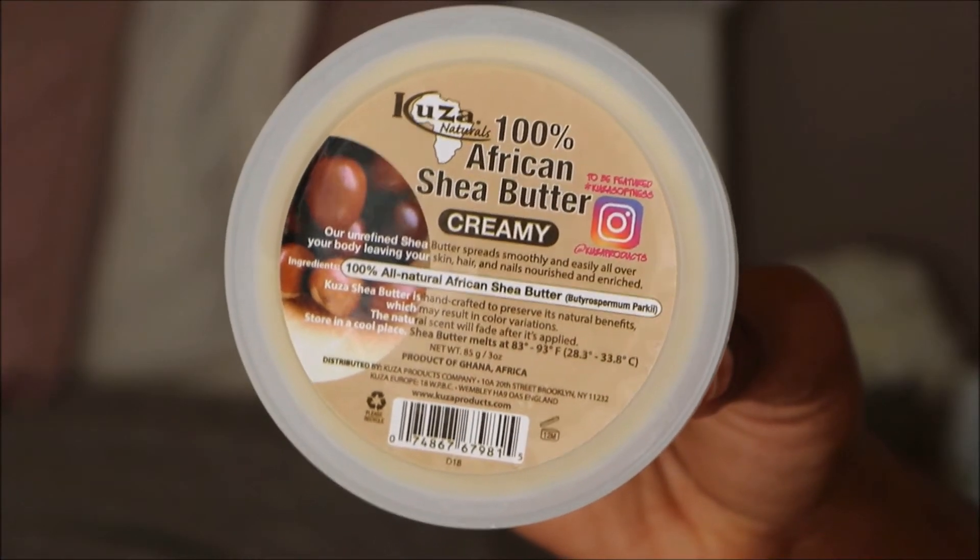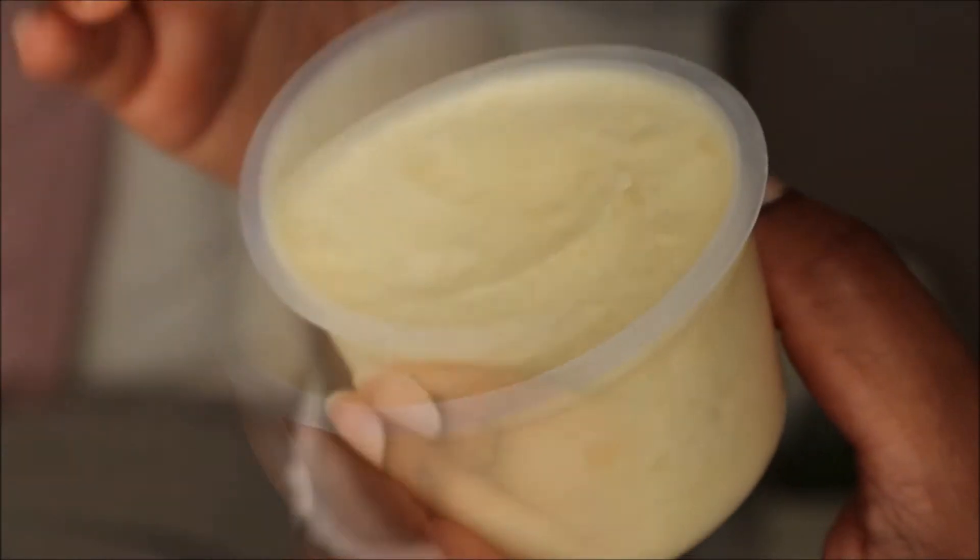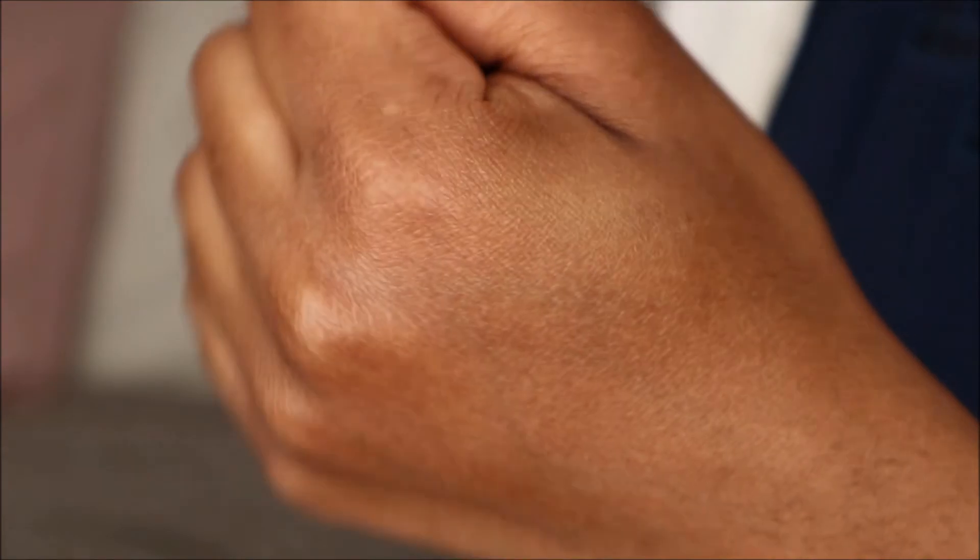Next I want to show you the product that will be included in the June curl kit. This product is from Cousin Naturals and it's a 100% African shea butter. Basically, it's an all-natural shea butter that spreads smoothly and easily all over your body, leaving your skin, hair, and nails nourished and enriched. This product has all the essential vitamins needed to hydrate and rejuvenate all types of skin, and it's sourced from Ghana, Africa.